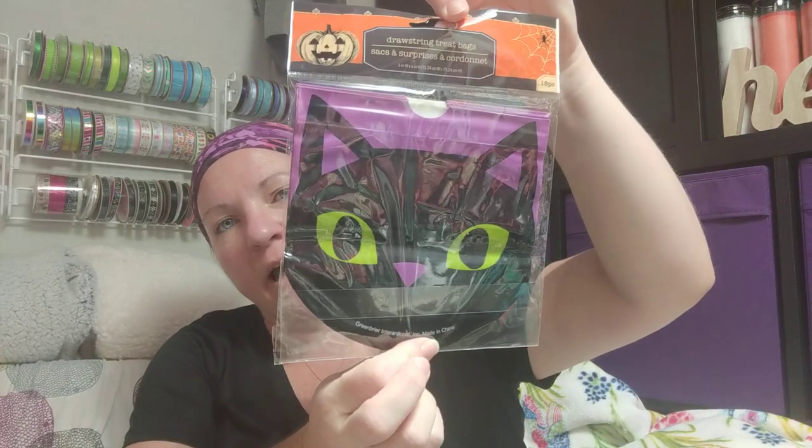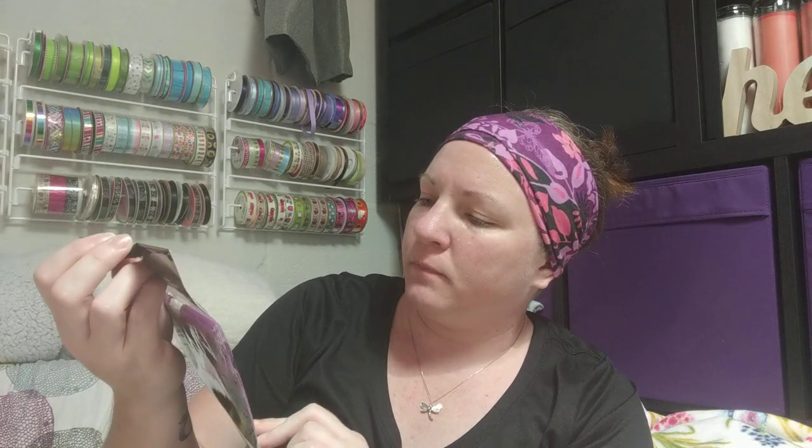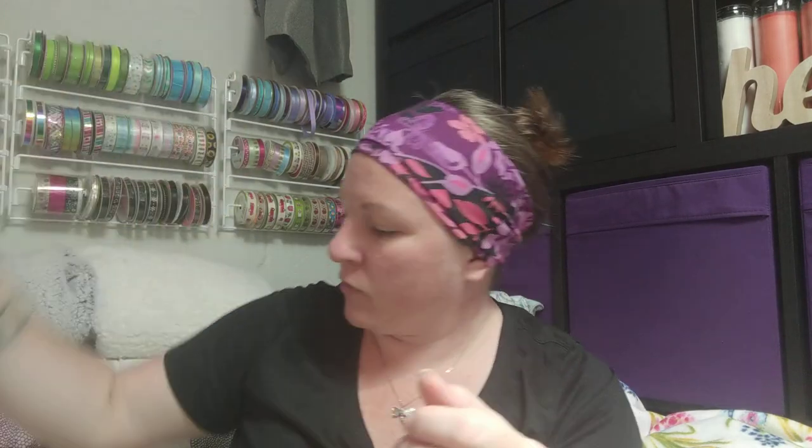These little cat treat sacks are adorable — they have a nice drawstring that pulls closed. I'm probably going to use these as goodie bags for a little party I'm doing for my daughter and some of her friends. And then I found a black metal wreath door hanger — you don't usually find the black ones, so I grabbed one of those.